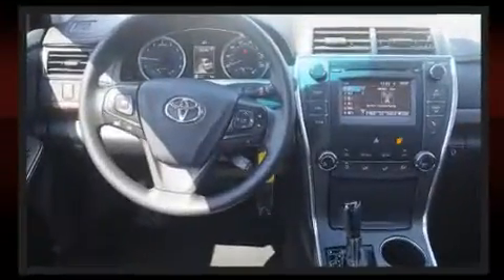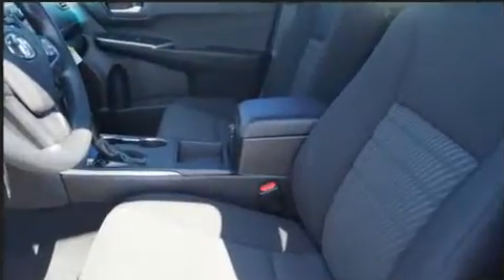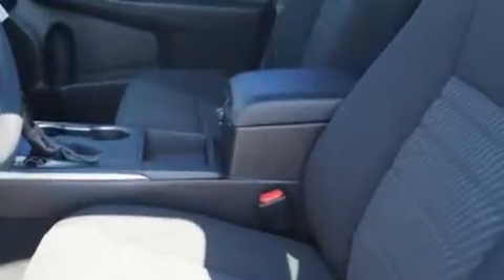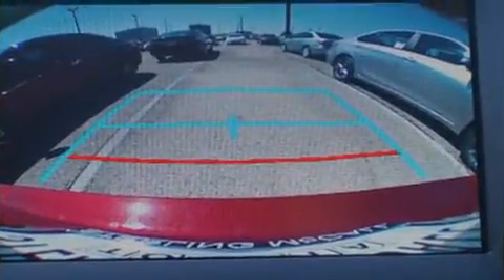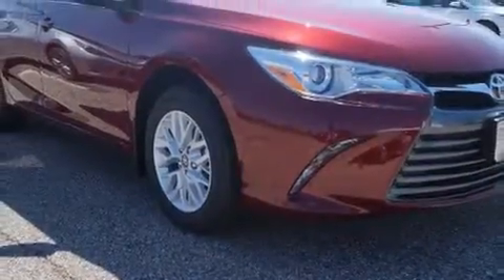Toyota also prioritized safety and security by including dual front impact airbags with occupant sensing, front and rear side impact airbags, traction control, a panic alarm, and four-wheel disc brakes with ABS.